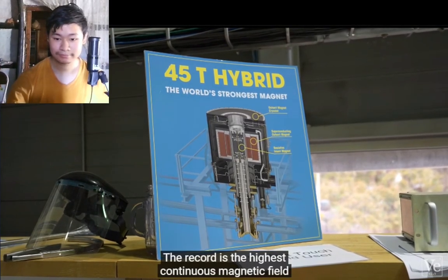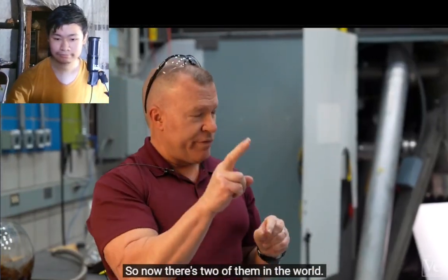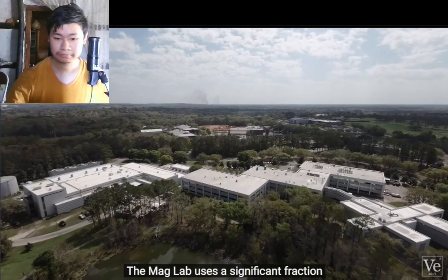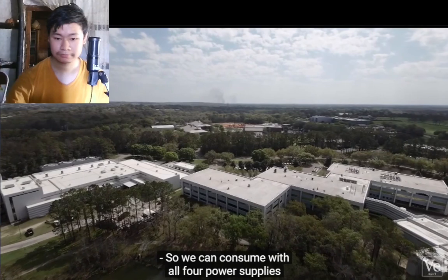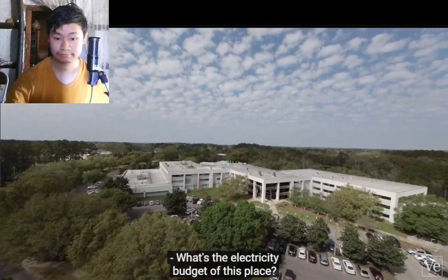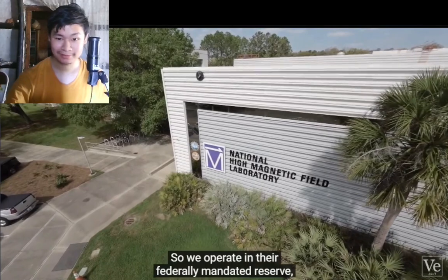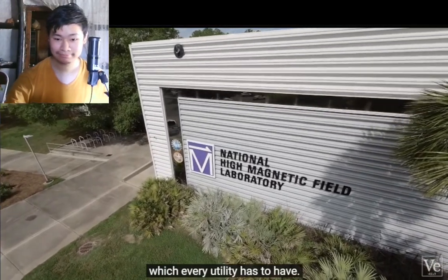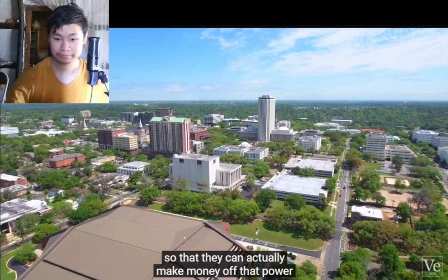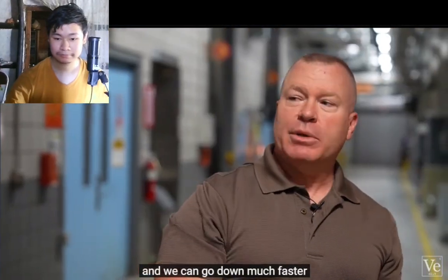The record is the highest continuous magnetic field in the world. China recently commissioned their own 45 Tesla hybrid, very similar in concept, so now there are two of them in the world. Running the strongest magnets on the planet takes a lot of energy — the mag lab uses about 8% of Tallahassee's total generating capacity, with an electricity budget of $250,000 to $300,000 per month. They operate using the city's federally mandated reserve power, so the city can make money off power it has to produce but can't sell — and when the city needs it back, the lab ramps down quickly.